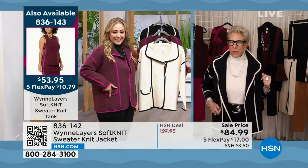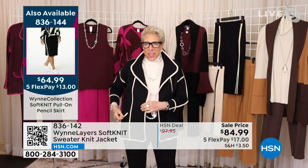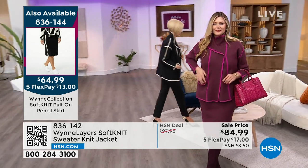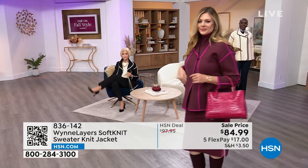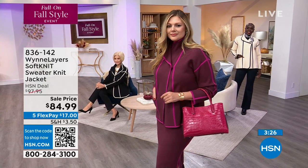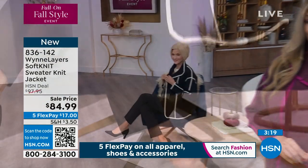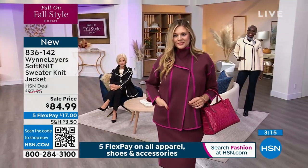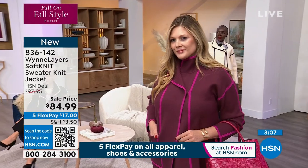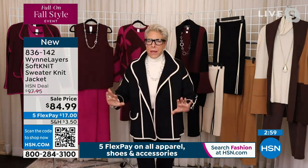Someone asked if she only puts one pocket on pieces to save money. Marla says no — she does it because of the asymmetry, and it's more fun. When this jacket is buttoned it becomes almost double-breasted, bringing that single pocket forward. It looks smart and elegant. When she started this collection, she was inspired by high-end knit jackets — from a label with a patent on their boucle — that would cost thousands of dollars.